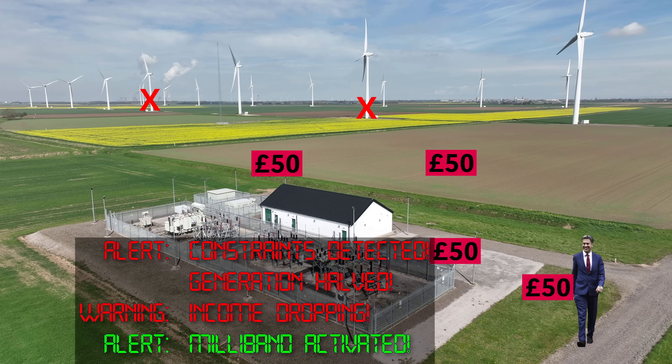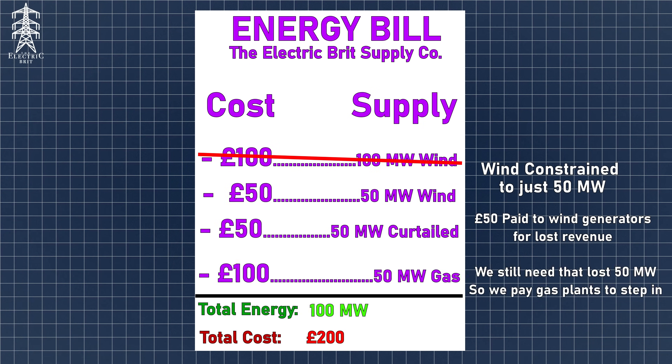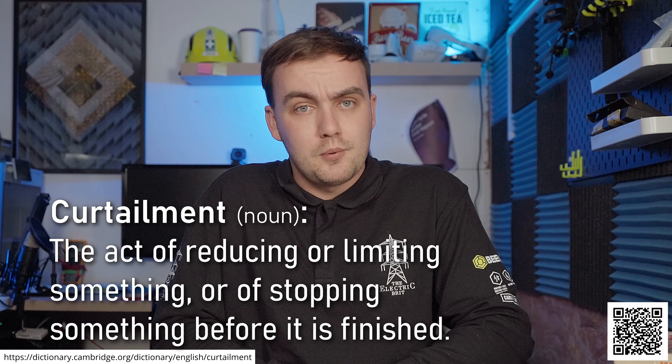These payments are ultimately paid for by consumers like me and you, on our electricity bills, through the Balancing Services Use of System charges, or BSUOS. Being asked to stop or reduce generation by NESO is what's known as curtailment — you're deliberately curtailing or lowering your generation output.